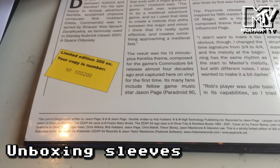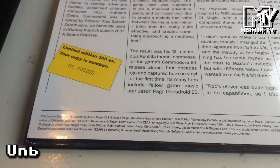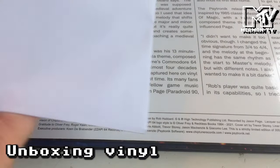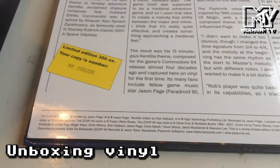So you've got music from Kentilla by Rob Hubbard on one side, and on Side B is music from The Lord of Dragonspire by Jason Page.